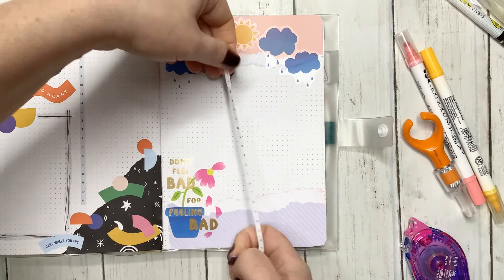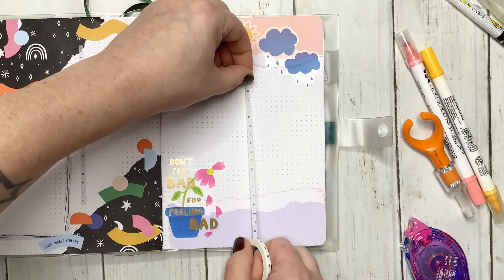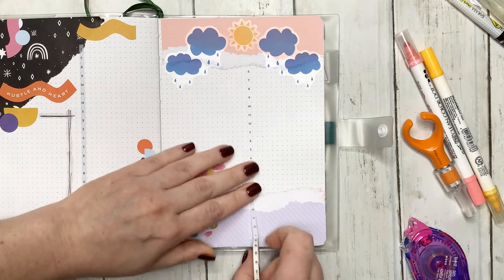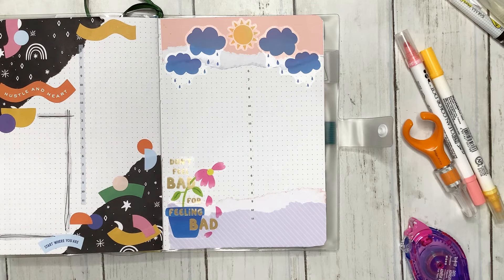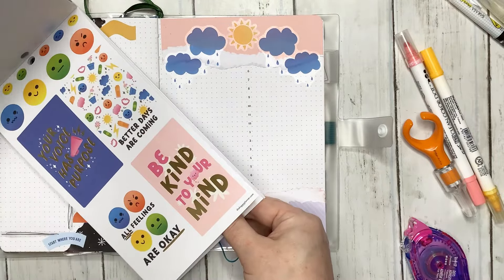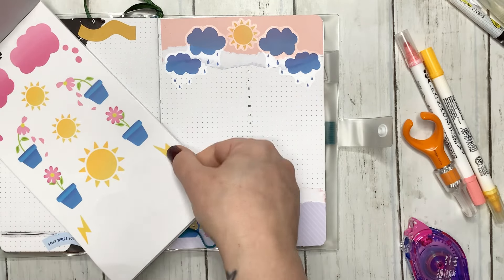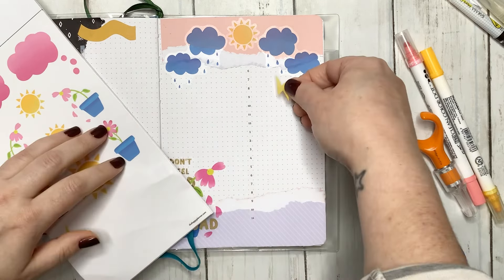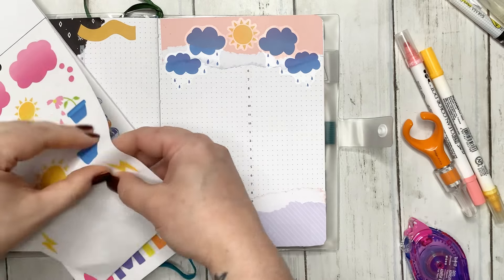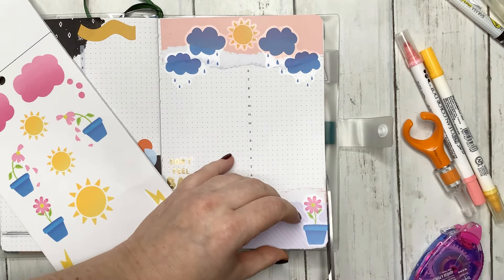For this one, with that quote there I can't really do much, but maybe I'll just go ahead and have some fun with it. I don't think this one has like boxes. I kind of want to use the little lightning bolts — no, I don't, because I feel like it's going to take up too much room. But I do want to use this little flower right here — I just think it's cute.